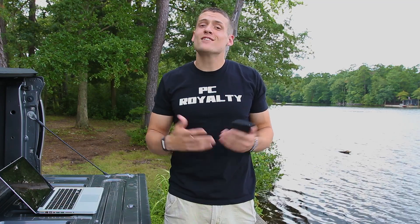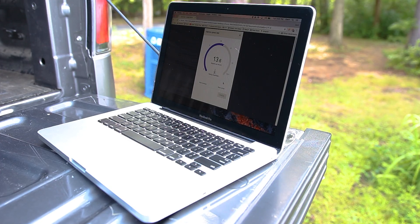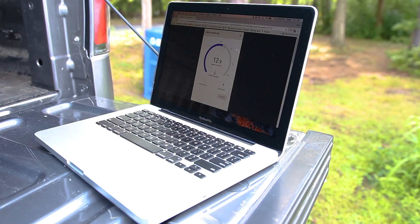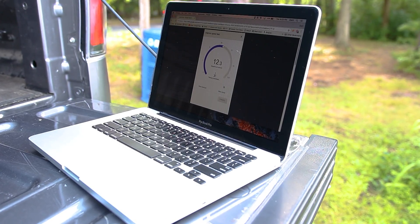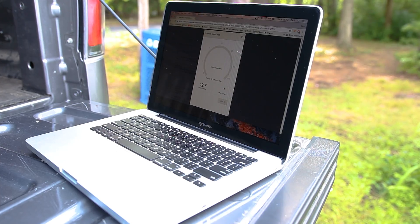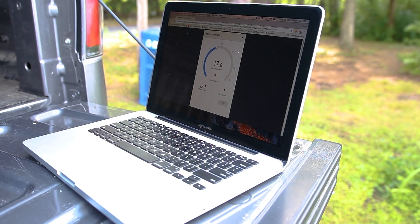Before we get into actually streaming games, we've got to check out this internet and see what we're working with. I'm going to be tethering my iPhone 7 Plus's cellular data to my MacBook. Here is a simple speed test of what I'm getting from my MacBook Pro — this is definitely not the 150 down and 150 up that I have at home and used in the first video, but hey, this is how we push it to the limit.